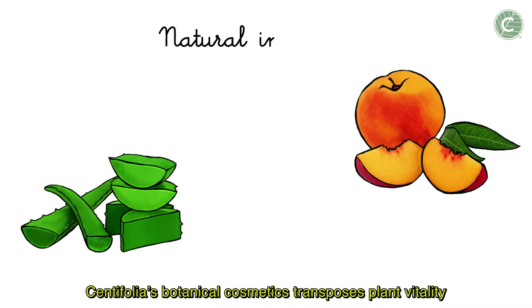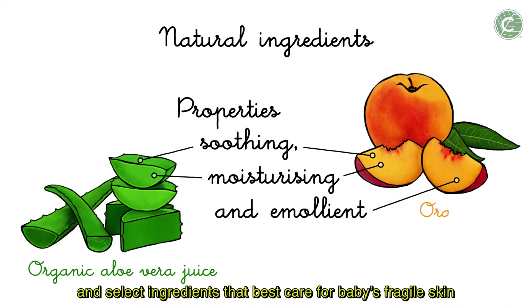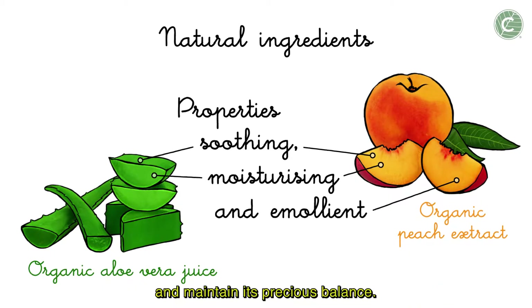Centifolia's Botanical Cosmetics transposes plant vitality and selects ingredients that best care for baby's fragile skin and maintain its precious balance.